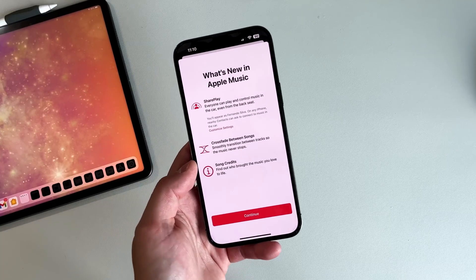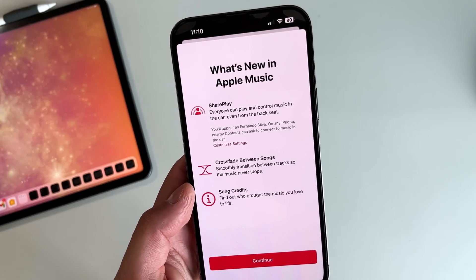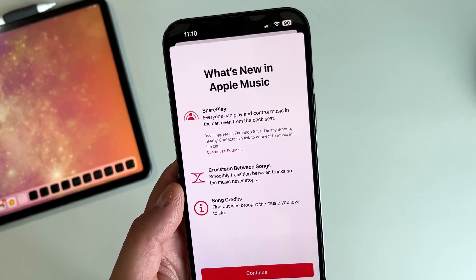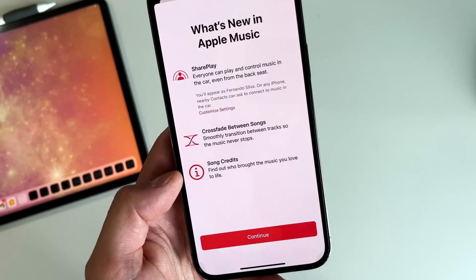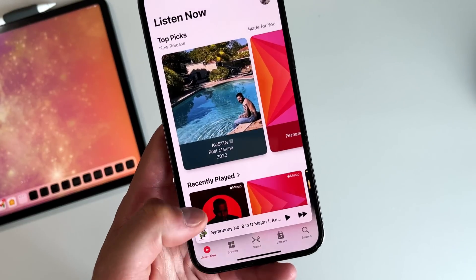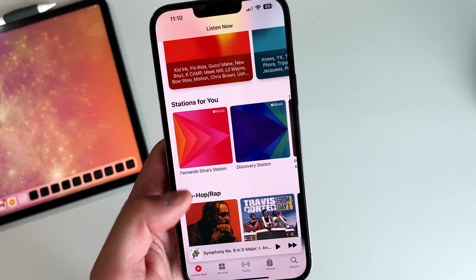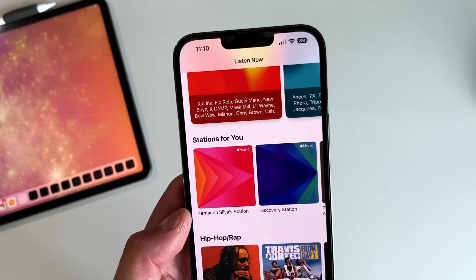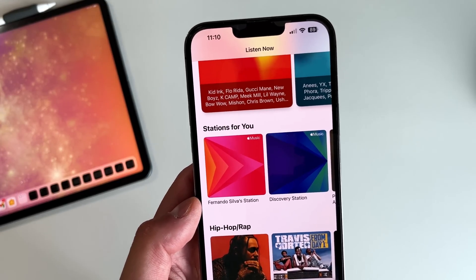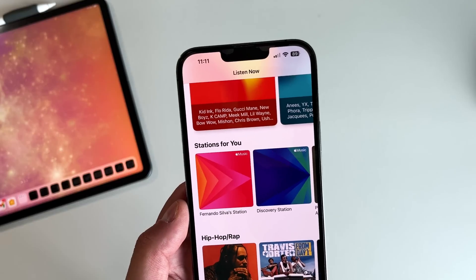The last feature is that in Apple Music, there is a new splash screen talking about SharePlay — so everyone can play and control music in the car via SharePlay inside Apple CarPlay. You also have crossfade between songs, which is not customizable, and song credits. If you go into the stations section, there are now a couple of new stations: an AI-generated personal station based on what you like, and a new Discovery Station — both new additions to Apple Music.